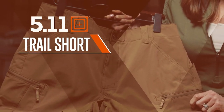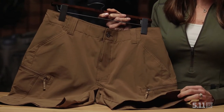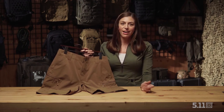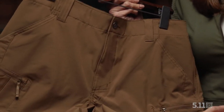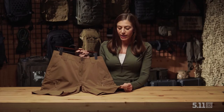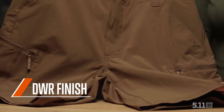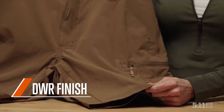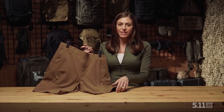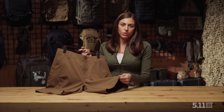New for 2021 is 5.11's Trail Short. What's most unique about this short is it's kind of amphibious — you're looking at a short that you can wear out on a hike, but also hop in the river if you get hot, hop out and still be on your way without any discomfort as you continue along the trail. Some aspects of this short that are unique are the DWR finish, which helps with water resistance. It is also a stretch fabric, so as you move throughout the day, you're going to notice that you have the range of motion you want when you're outdoors being active.